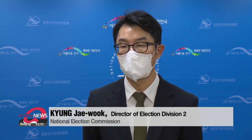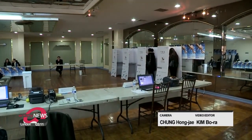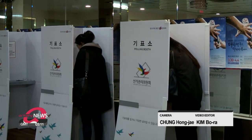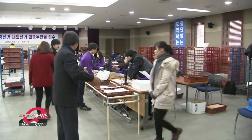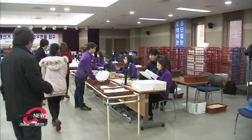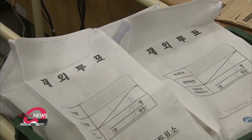The COVID pandemic continues, but we have been preparing based on our experience from the last general election. Even if it may be hard to participate, we ask that you do to practice your precious right to vote. From Asia, with more than 10,000 permanently registered overseas voters, to Africa with 27, the country is trying its best to protect the constitutional rights of these South Korean citizens. Kim Do-yan, Arirang News.